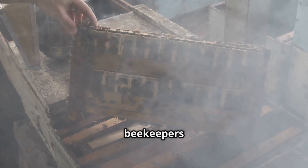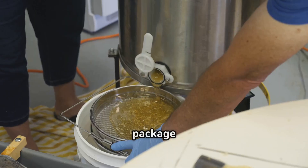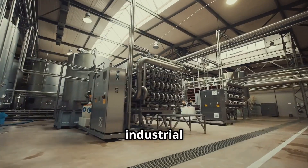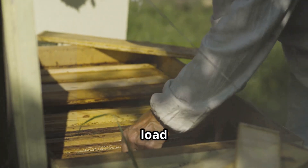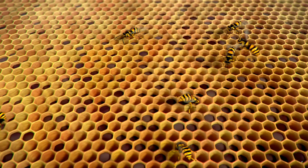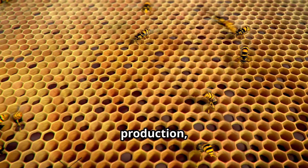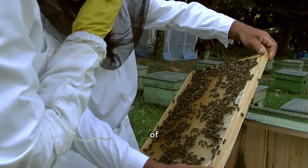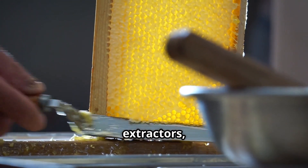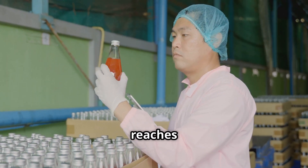After collecting the honey-laden frames, beekeepers transport them to a honey processing facility where modern equipment helps extract, filter, and package the honey efficiently. This can be a small local operation or a large industrial factory. In commercial production, large-scale beekeepers may harvest thousands of frames at once, taking them to a central facility equipped with automated extractors, filtration systems, and quality control laboratories to ensure the honey meets industry standards.